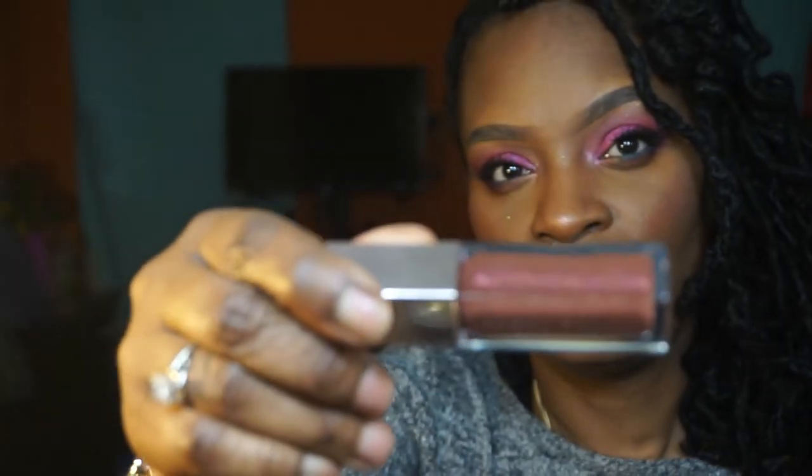I'll leave all the prices and everything down below. So let's get into the first one — this is called Hot Chocolate. And this color is so pretty on dark-skinned women. It's like a sheer chocolate brown color and it's very buildable. I'm going to advise you: before you use her lip glosses, make sure you exfoliate your lips.